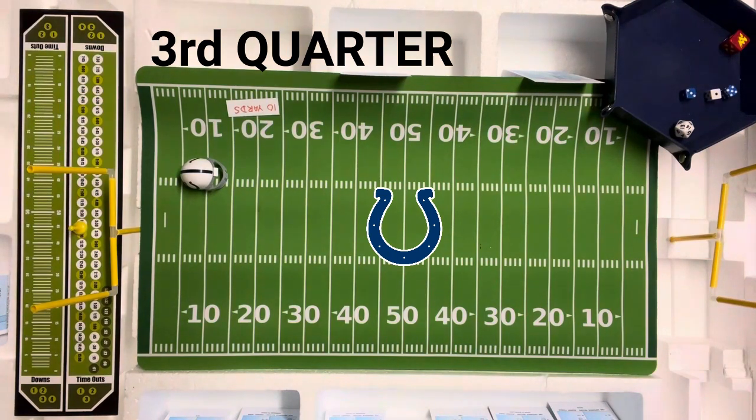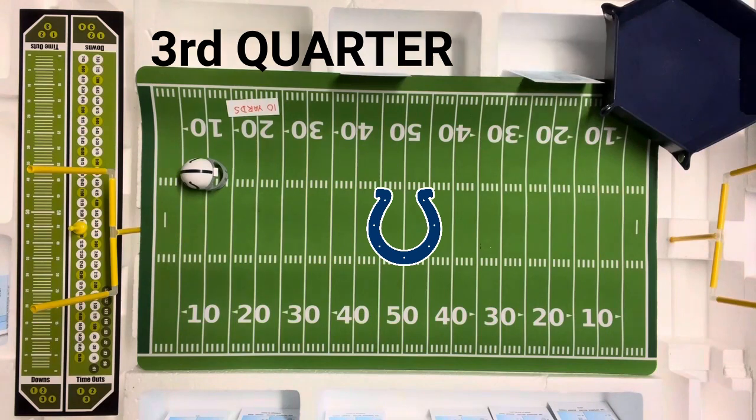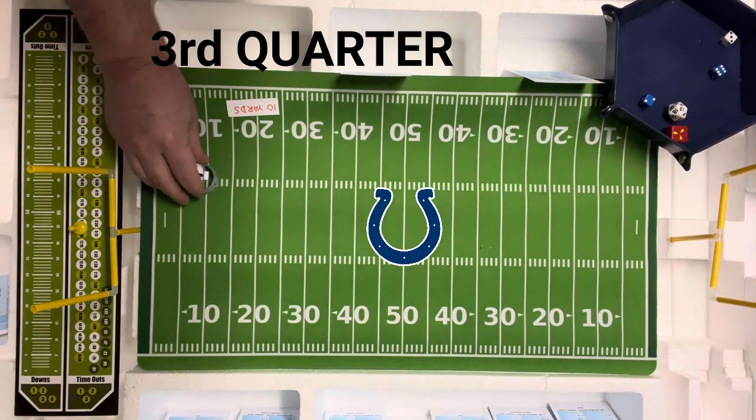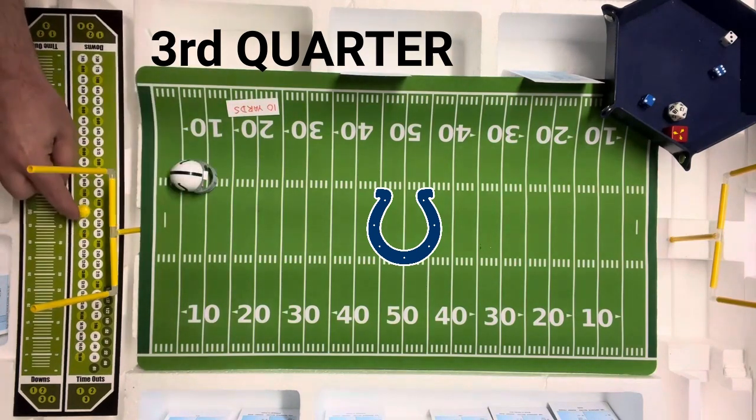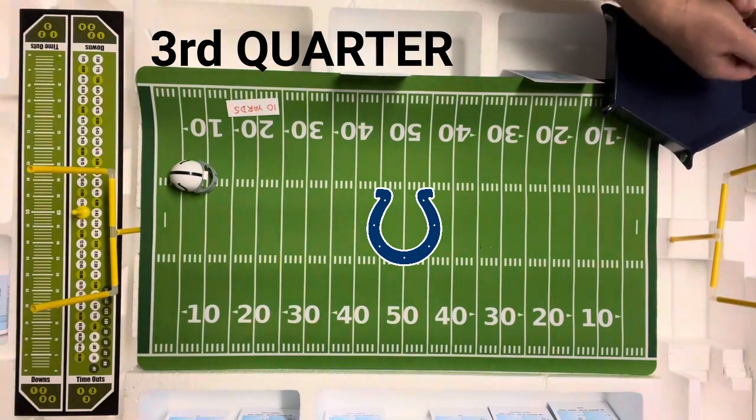They're going to come out and go end run with Mitchell — Lydell Mitchell. This sequence worked really well last time. Eight — they get an eight and they are looking for the run. End run eight is negative two. They lose two yards on that. Lydell Mitchell — this time the Rams saw it coming a mile away.